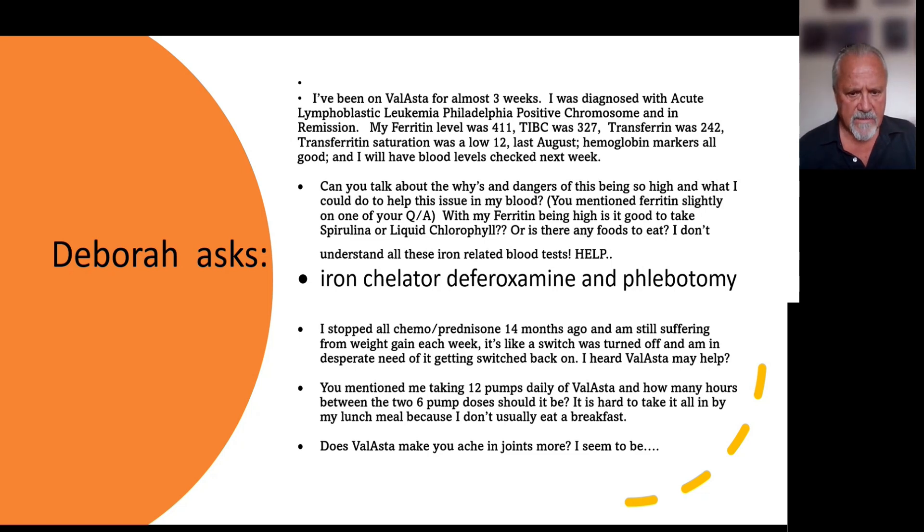You mentioned taking 12 pumps daily of Velasta — how many hours between the two six-pump doses should it be? It's hard to take it all by lunch because I don't usually eat breakfast. You can spread it out in any way you can. I would prefer you spreading it out over the day. After a single meal you could do all 12 pumps — that's fine. Just don't take it two to three hours before you go to bed at night. If you take it on an empty stomach, in about four to six hours your first bowel movement will show red — that's how fast it moves through you without food. So we prefer you doing it with food.